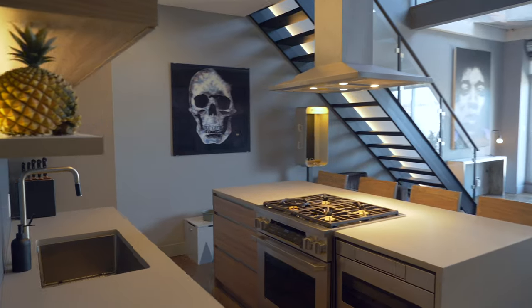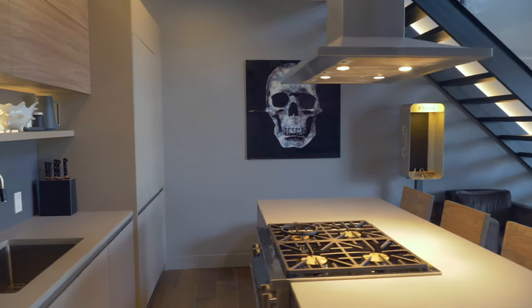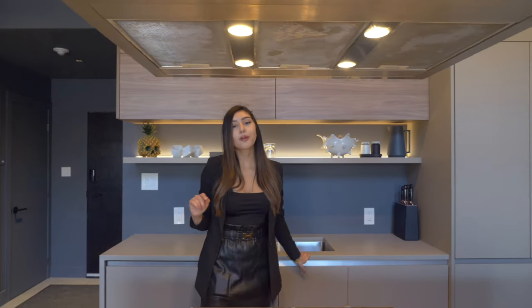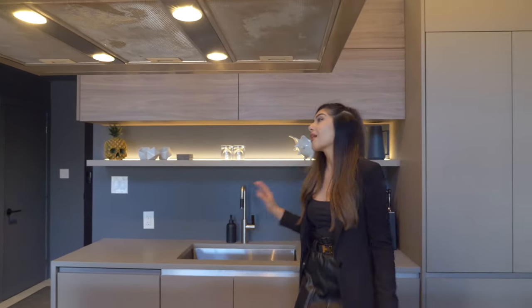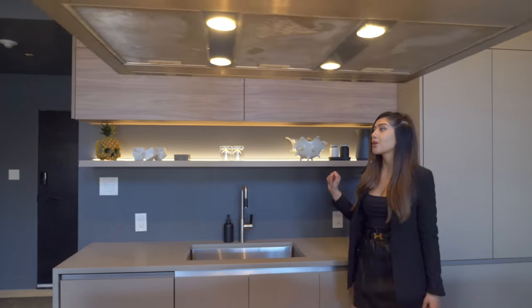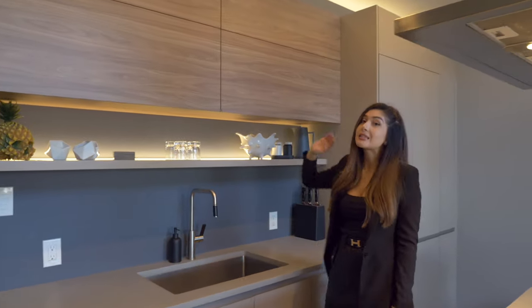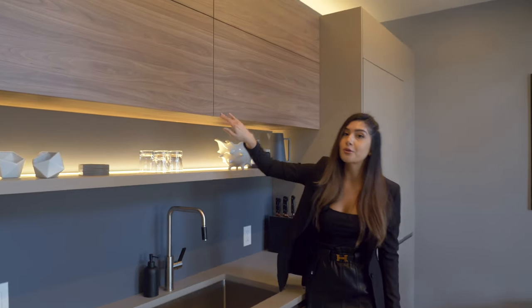As you walk in you'll immediately notice this beautiful modern open concept kitchen. Updated appliances perfect for the chef of the house, and you'll notice the owner added a touch of his own details — the skull is going to be a reoccurring theme throughout the house, and these cabinets also are touch open.